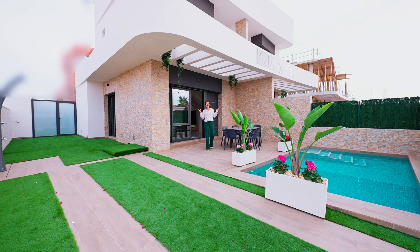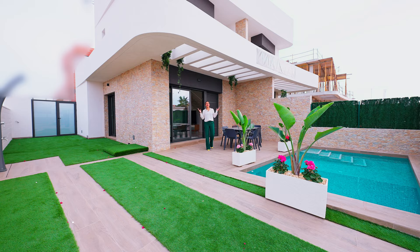I hope you've enjoyed our video. If you did, make sure to leave us a thumbs up and don't forget to subscribe to our channel to not miss out on any new tours of the best real estate properties in Spain. WTGSpain.com — all new properties in one portal. Bye!